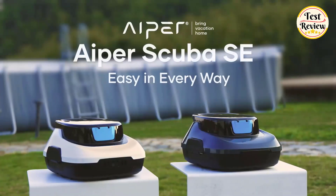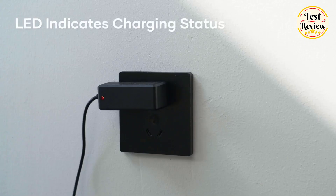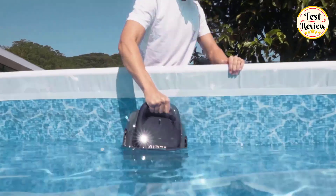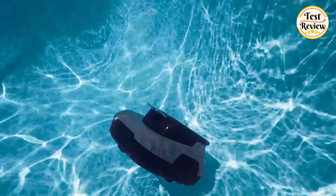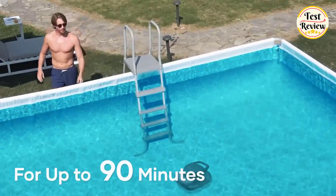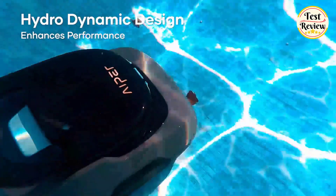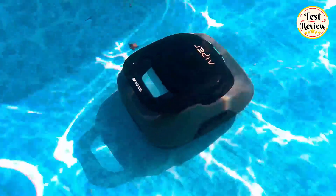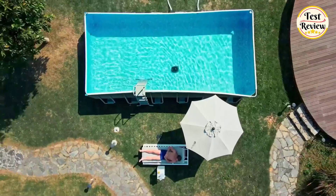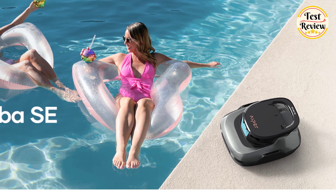Number 5: Aper Scuba SE Robotic Pool Cleaner. The design allows the pool vacuum to use less power in propulsion and dedicate that power to its cleaning capabilities. The compact but powerful device easily cleans pools up to 860 square feet and provides 90 minutes of superb cleaning. For enhanced portability, the Scuba SE features an advanced water purging system that can drain up to 80% of stored water in just 15 seconds. Ideal for above-ground and flat-floored in-ground pools, one-click activation keeps your hands completely free.